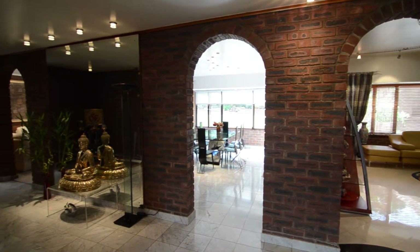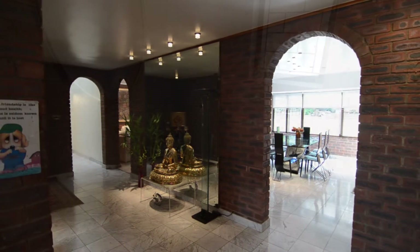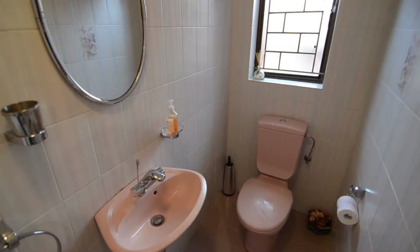The entrance hall boasts tiled floors and face brick feature walls, as well as access into the guest water closet. The fully tiled guest water closet offers a basin and a toilet.